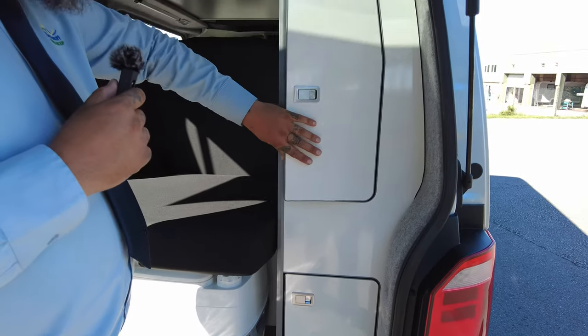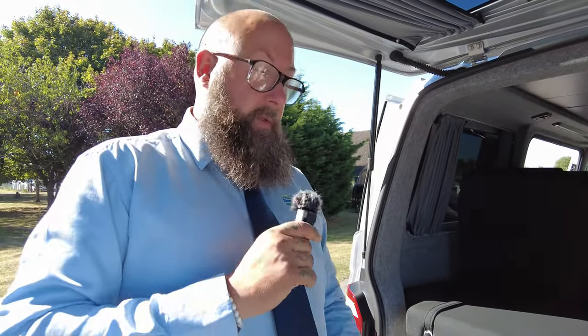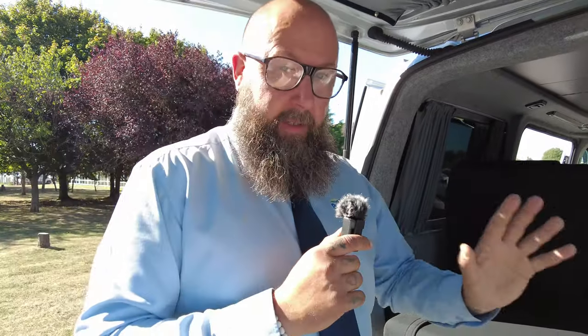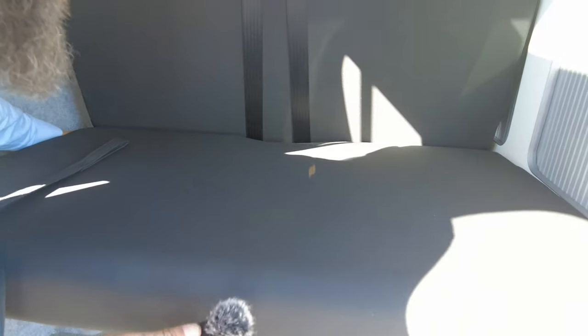We are going to be moving the gas bottle from a free-standing unit into a solid locked gas locker. That's part of what we do at Donnamont — we like to make sure all the vehicles are nice and safe and secure for the new owners. It's got a ribbed bed, so this section will fold up.